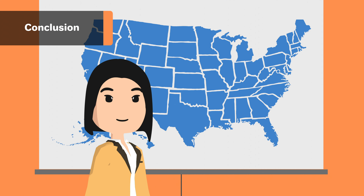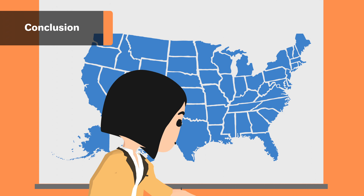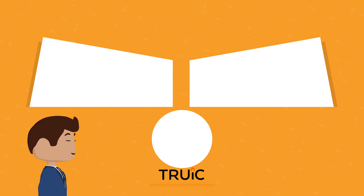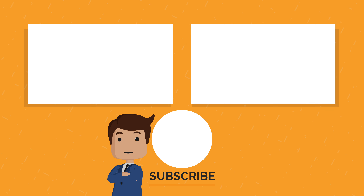For state-specific guides on how to form a DBA, check out the pages linked below, and for a more detailed guide, visit startupsavant.com. Give the video a like if you found it useful and subscribe if you'd like to see more. And if you have questions or encounter any roadblocks, leave a comment below. Good luck in starting your small business!